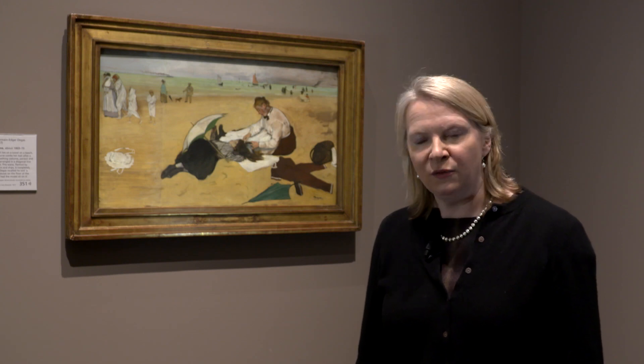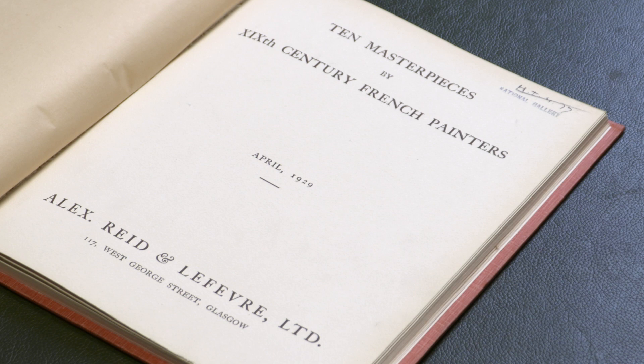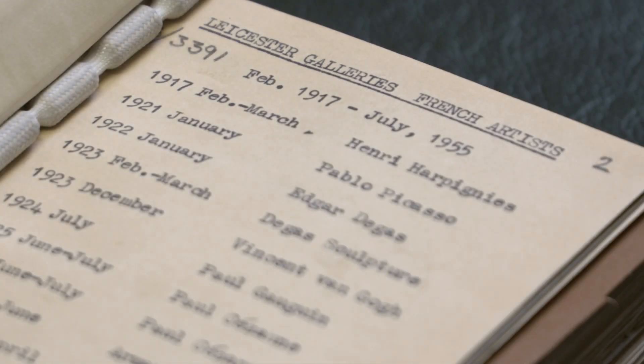Other dealers carried on his good work, however. In Scotland, in Glasgow, Alex Reid continued to promote the work of French Impressionists, as did the Leicester Galleries in London.